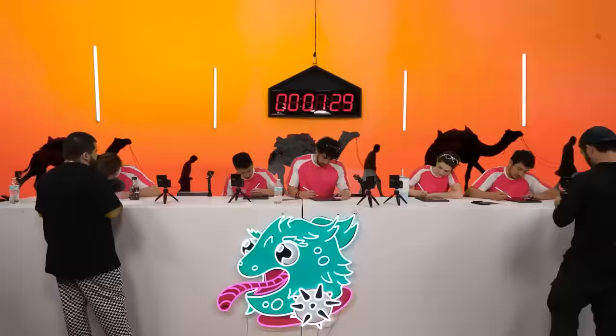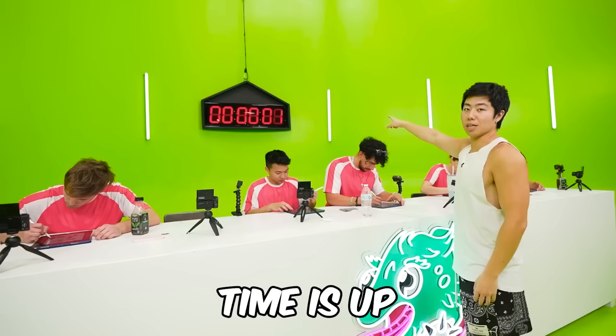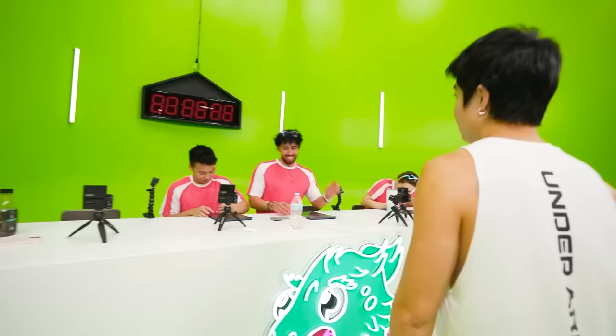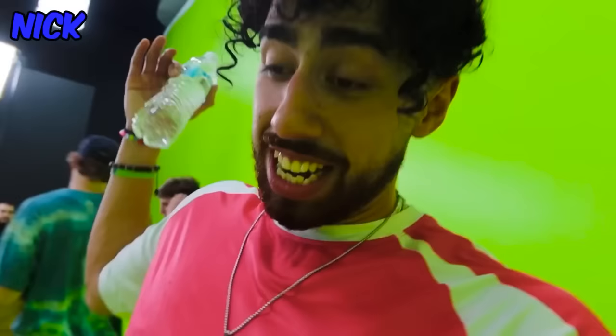I have two minutes to come up with a children's book title involving a worm being eaten. Time is up — everyone except Ben stop what you're doing. Ben, you have exactly five minutes of extra time.